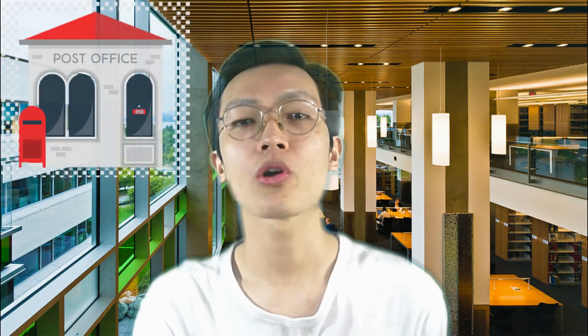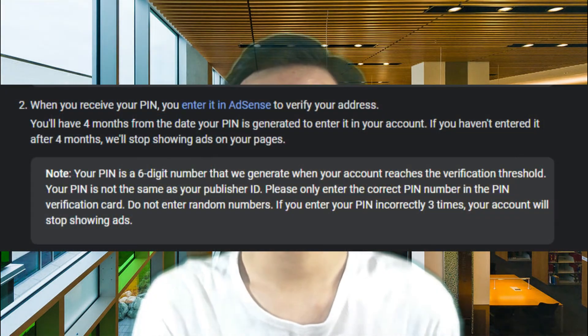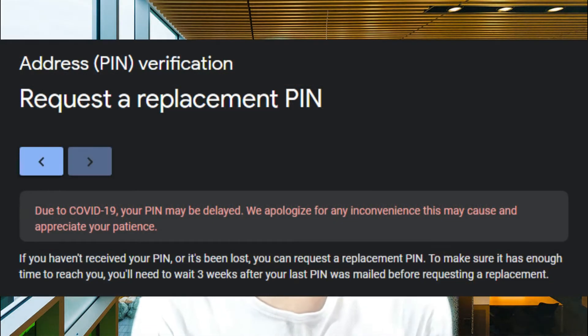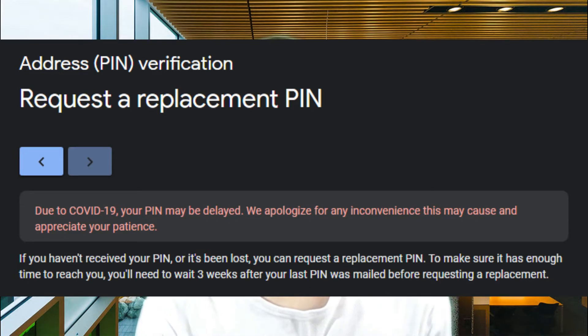While I'm thankful that my PIN arrived on time, I also sympathize with many other YouTubers enduring the agony of waiting for their PINs to arrive. Location has something to do with the delay — like if your address is difficult to locate or if you live far from the city. What I would advise is to follow up from time to time at your local post office. In case your PIN didn't arrive within the first two to four weeks or one month, YouTube provides an additional three months for you to request again, up to three attempts. But don't do them all at once — wait about 21 days before sending another request.